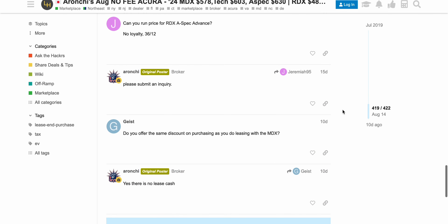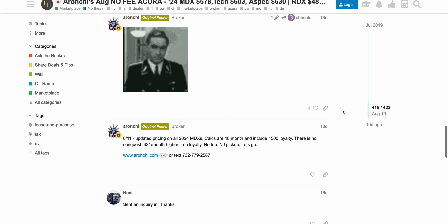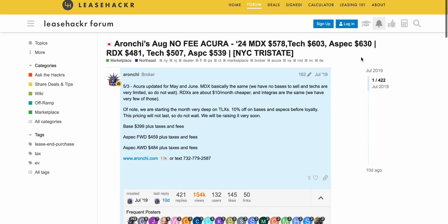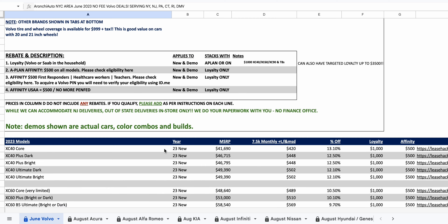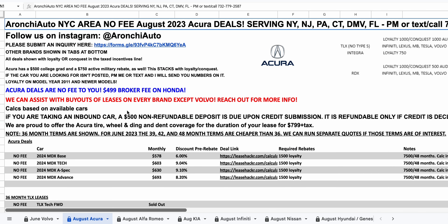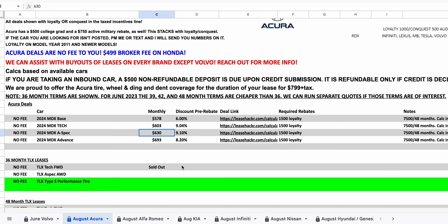It's definitely in your best interest to do a one-pay lease if you can afford it, because it drops your interest rate from 5% to around 3% — that is really powerful. For those saying leasing will never work for you, you should make it work, because if you do a traditional finance on a car, you're getting screwed.